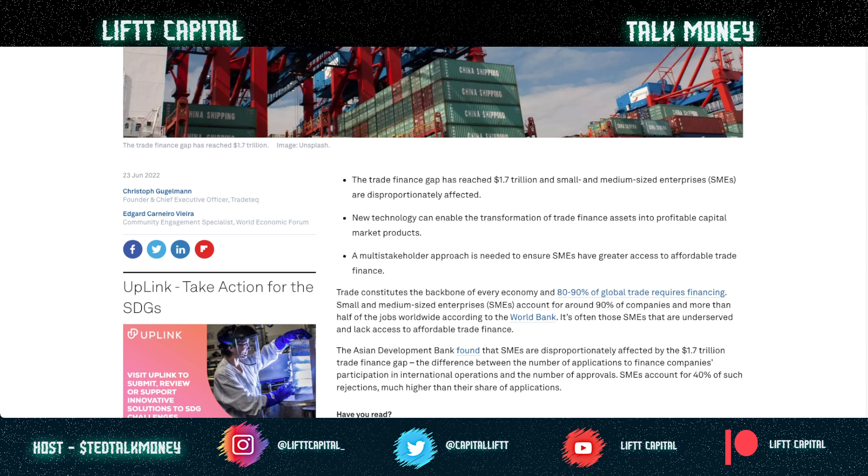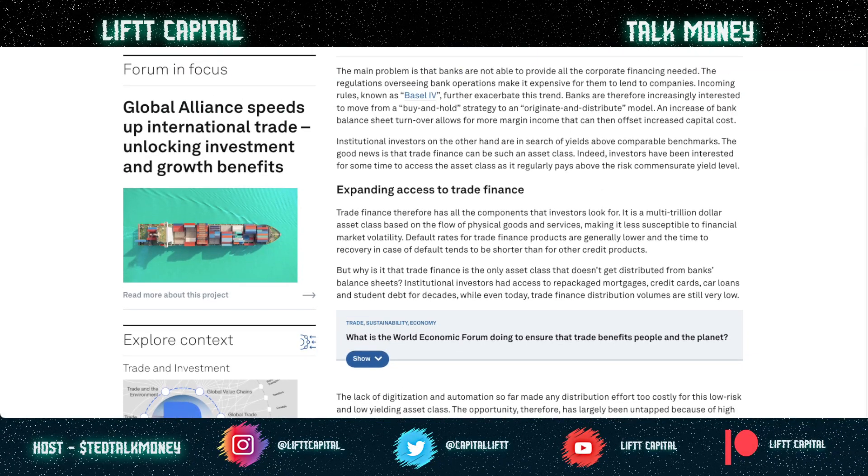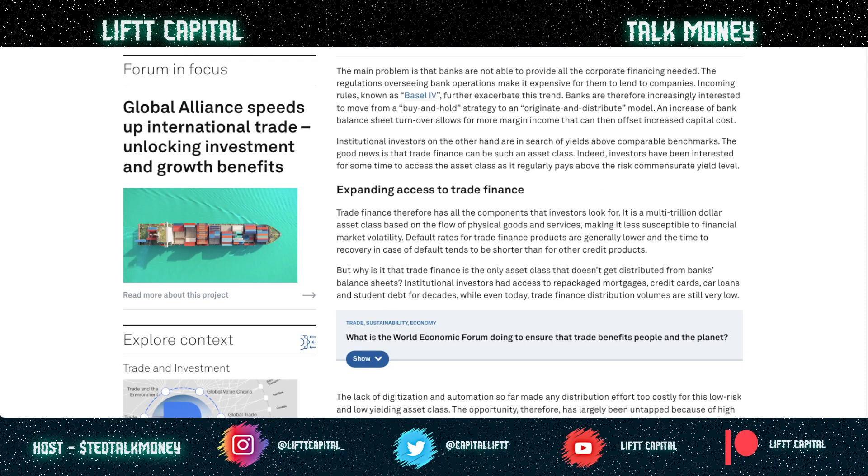The trade finance gap, according to the WEF, is $1.7 trillion. That gap exists because of all the antiquated, paper-based processes. There is $1.7 trillion missing between small and medium enterprises that are affected. Digitizing all of this with DLT is important because trade constitutes the backbone of every economy. Ninety percent of global trade already requires financing, and SMEs account for roughly 90% of those companies.